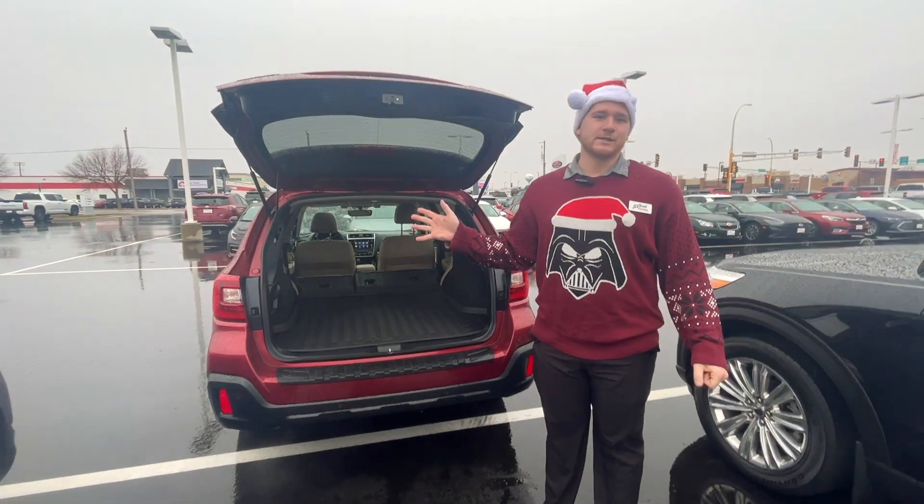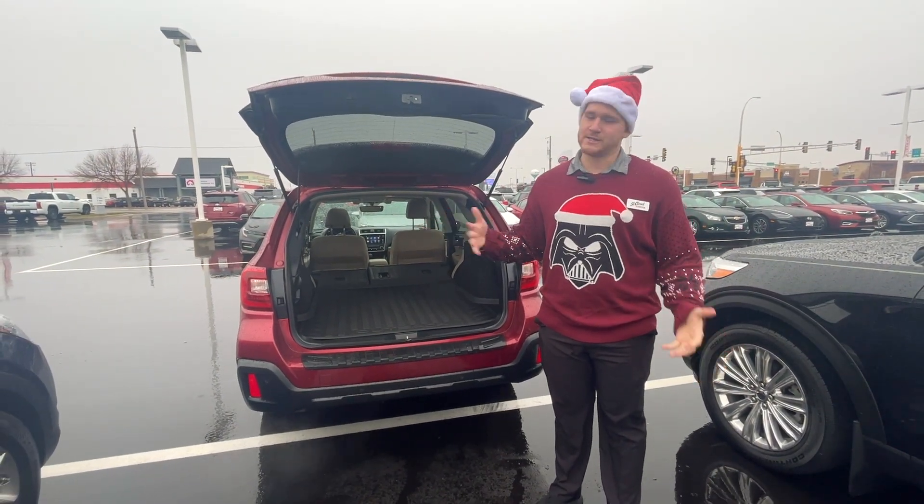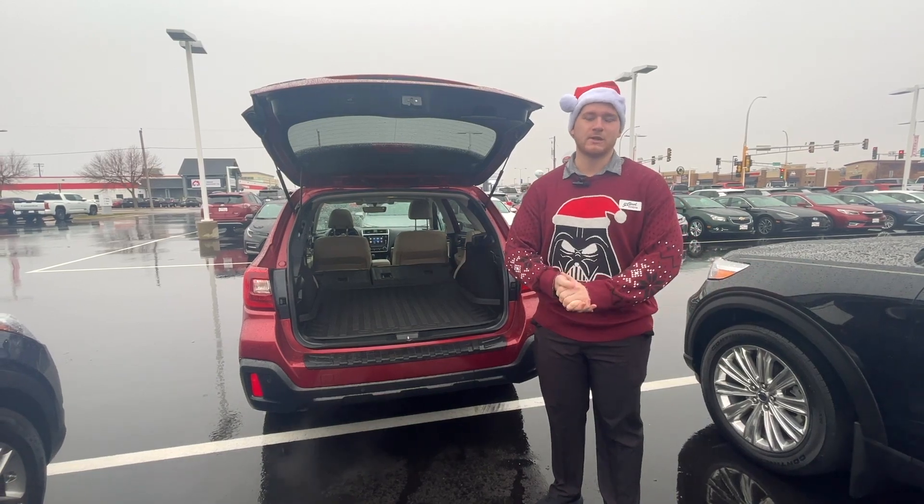The Subaru only has 86,000 miles on it. It's $23,000 and it has a lifetime powertrain warranty. Come in and check it out at St. Claude Toyota.